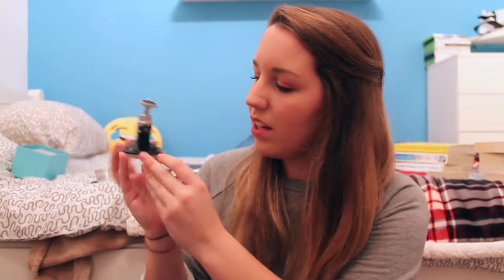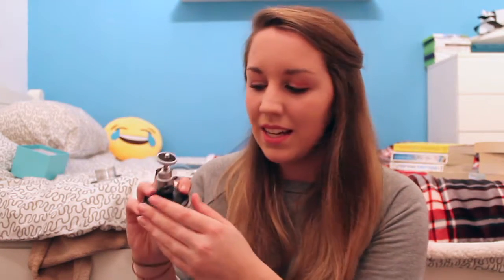The next thing is a bit random — it's for my YouTube. It's a suction mount: you clamp it down using this little clamp onto basically any surface, then screw your camera in at the top, and you can record from different places. I'm going to use it in my car, and if I go on holiday I can put it on a plane window and film a time lapse. I think it's going to be really useful and get some really cool shots.